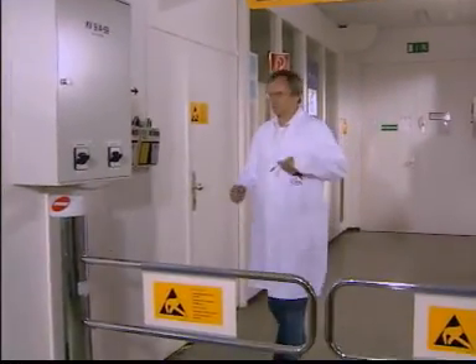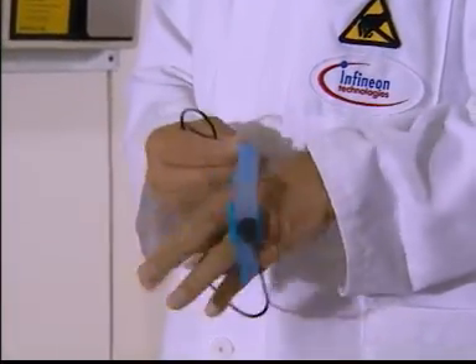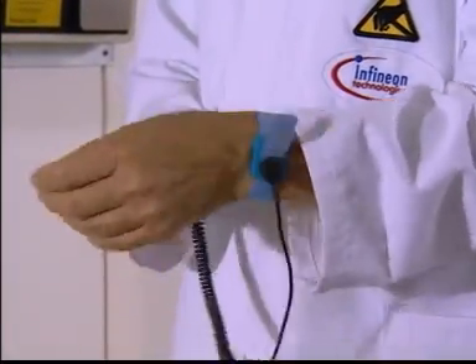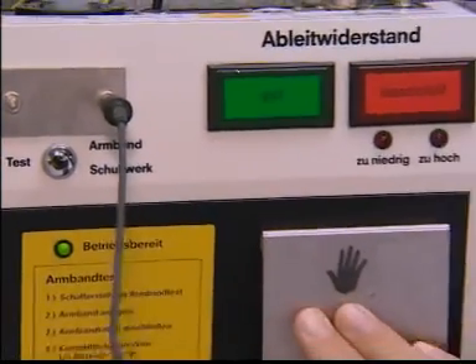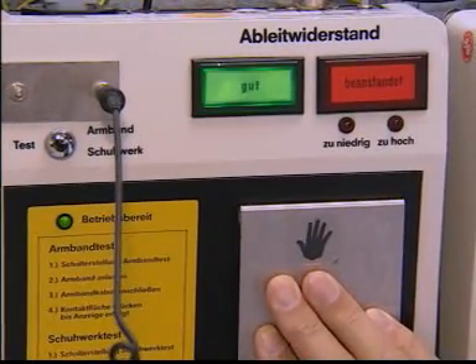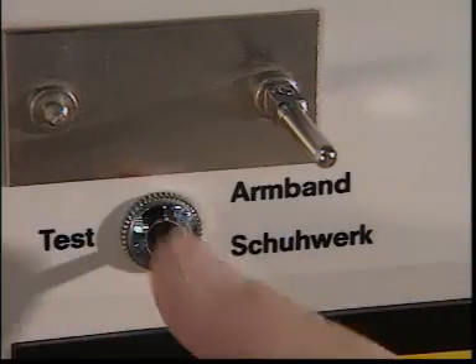A reliable item here is the wrist strap, which should always be tested before entering the labeled EPA, as should the ground resistance of the footwear.